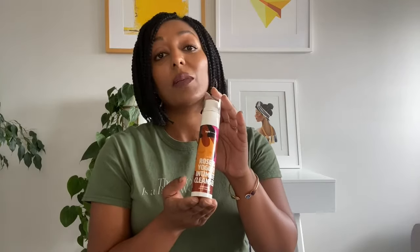The vagina self-cleans and doesn't need any help cleaning itself. It's really important that I make that distinction up front, because when I'm talking about the Buff Experts Rose and Yogurt Intimate Cleanser, I want to make it clear that our cleanser is not for use inside the vagina, but rather for use on the folds of the vulva, which are the external bits of your lady garden.